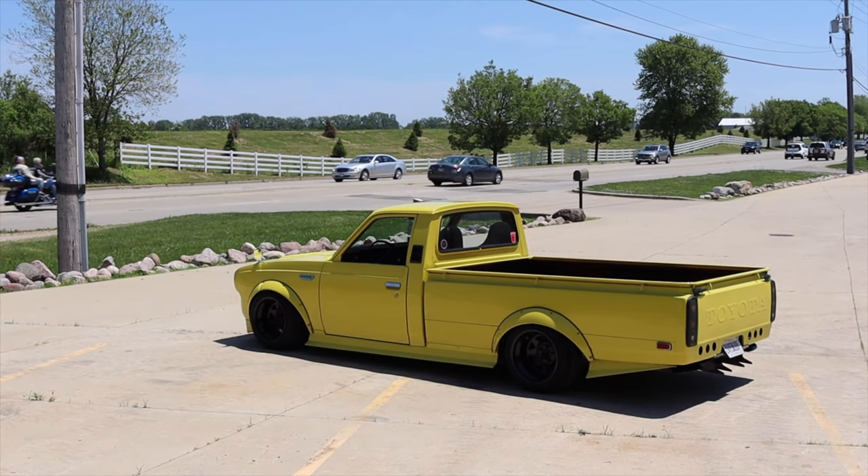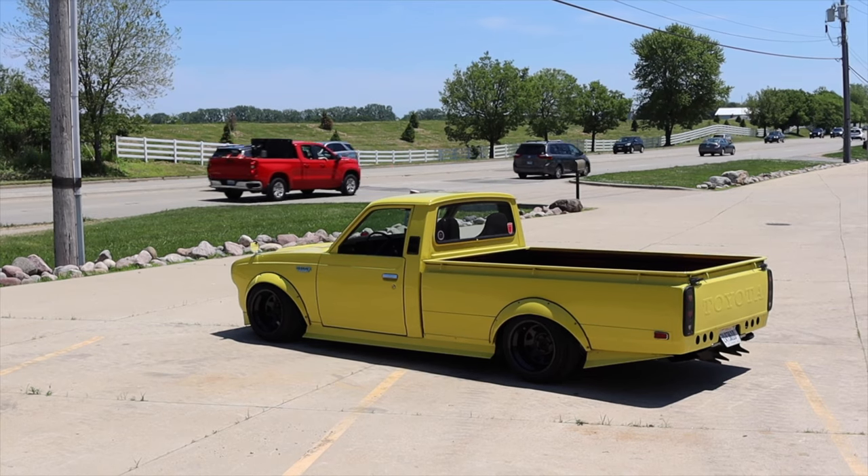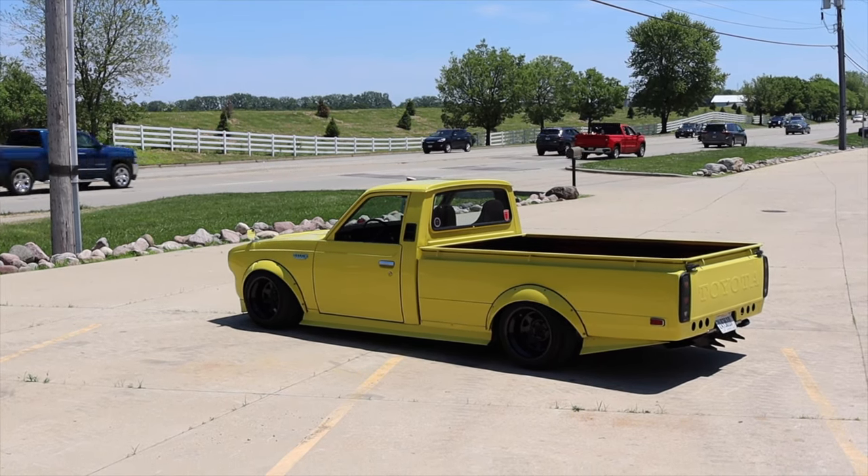Last but not least, this is rear wheel drive — this is not a four wheel drive pickup truck. That's quite okay by me. Honestly it's a fun little toy truck.